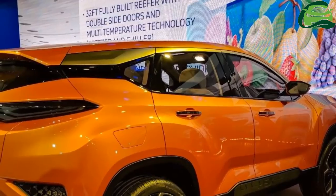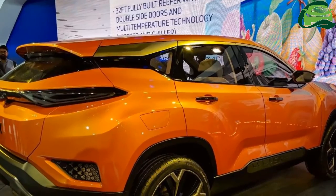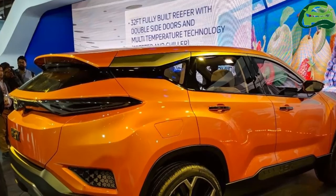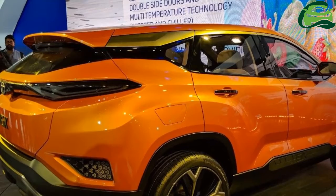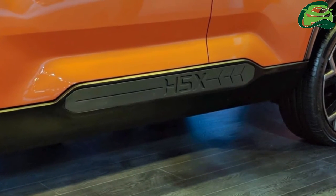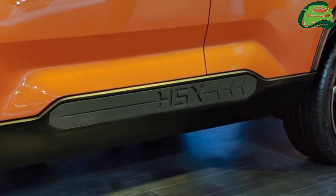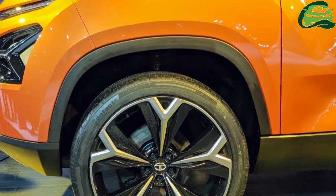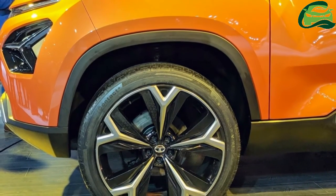Tata Motors' head of design has said that 80-85% of the Tata H5X concept will make it into production. The production version will ride on the Land Rover Discovery Sport's platform. Tata Motors will reportedly offer it in five- and seven-seat versions, powered by 140-horsepower and 170-horsepower versions of FCA's 2.0-liter MultiJet 2 diesel engine. The market launch is said to take place in early 2019.